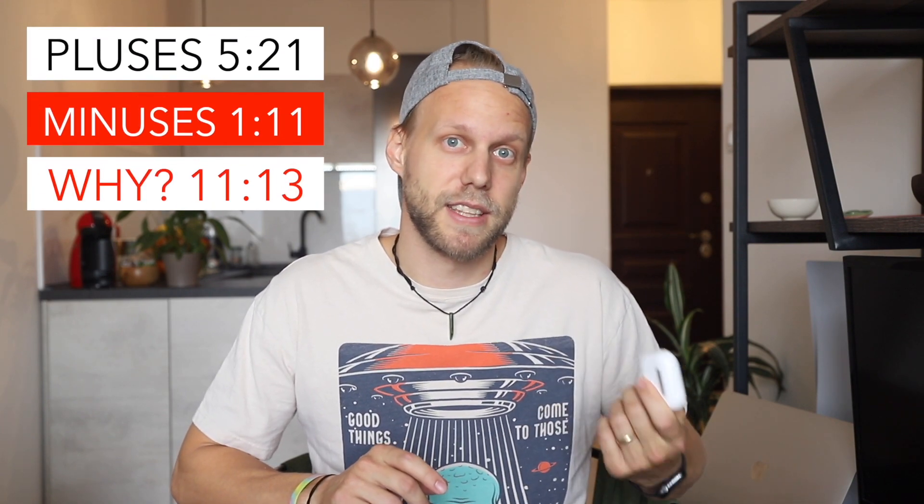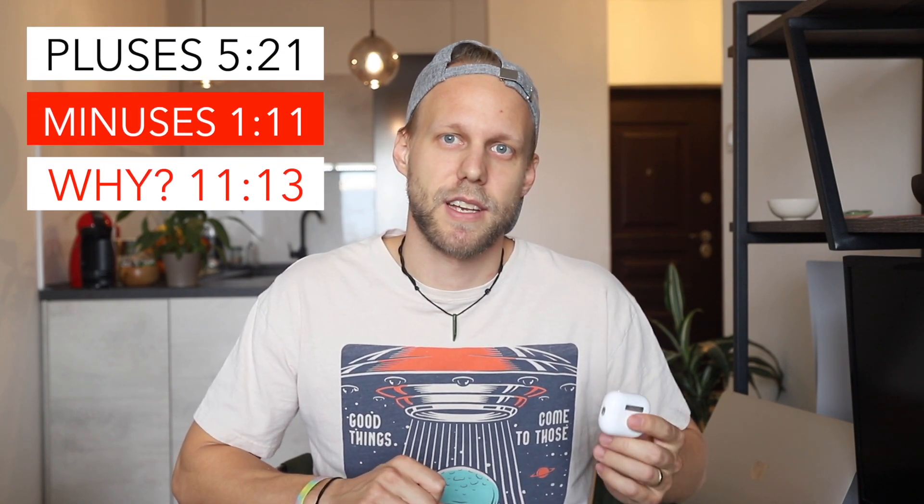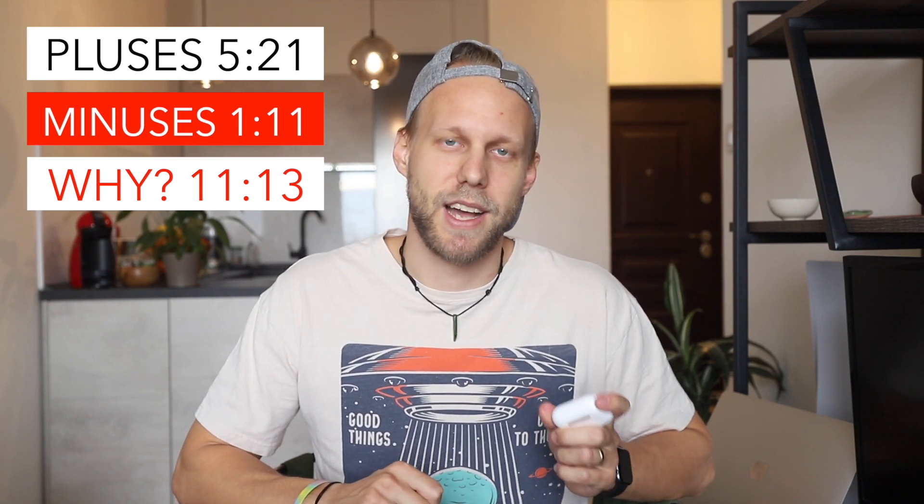In this video, I want to talk about the pluses, the advantages, the minuses, and also the reason why I bought it and what I wanted. Let's start with the minuses.